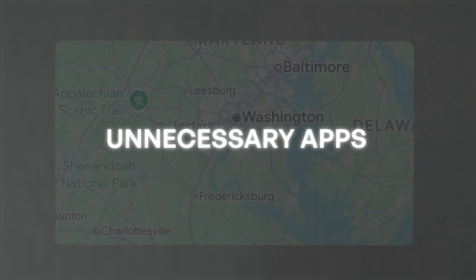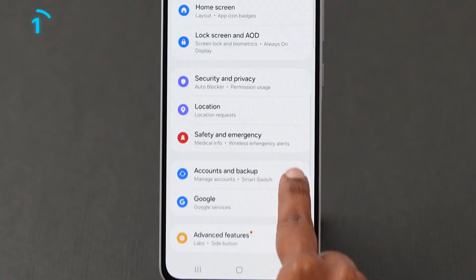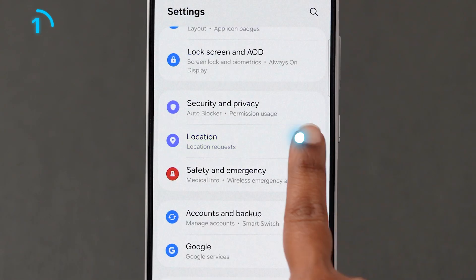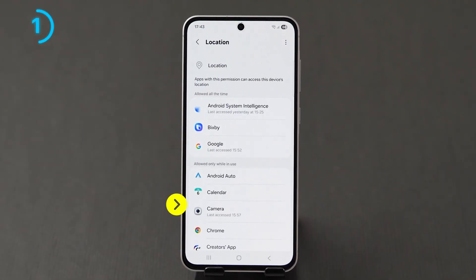The first one is: turn off Precise Location for unnecessary apps. Go to the Settings app, scroll down and click on the Location option, then tap on App Permissions. Here you will see the list of apps using the location.